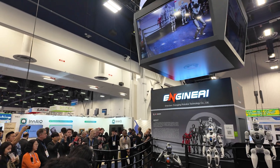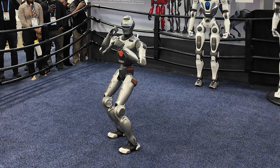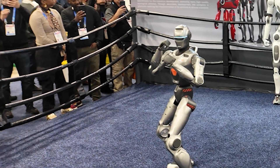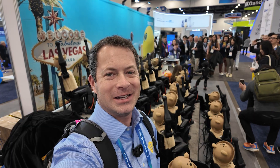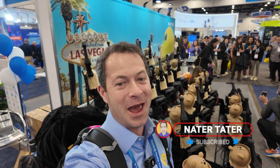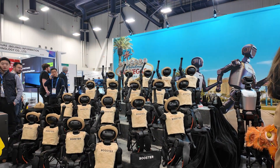I'm at CES in the North Hall at the Las Vegas Convention Center. I just want to give you a taste of how many robots are here. The robots fall down — that happens a lot actually. But let me show you all of these things that are going on.